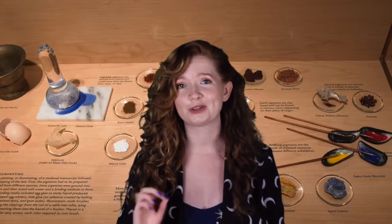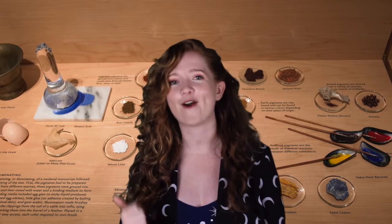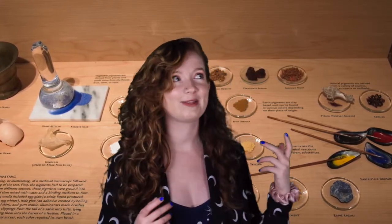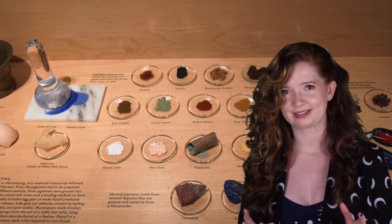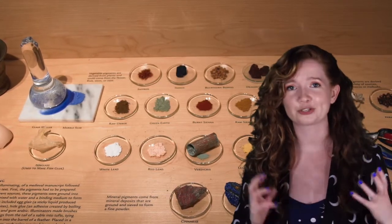To get a better look at this, we are going to visit the manuscript gallery. This part of the Walters Art Museum is set up to educate visitors about the art and history of handmade books. We are going to focus on the pigment section. Let's start with mineral pigments. Mineral pigments come from rocks, stones, and metals in their natural state.